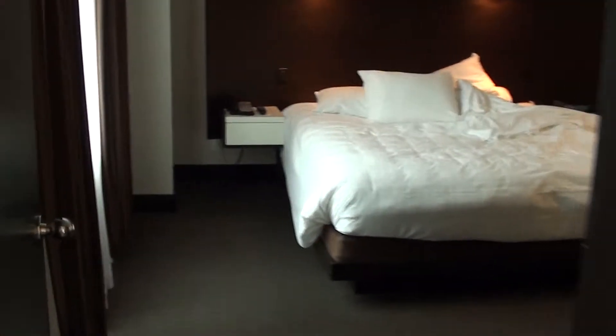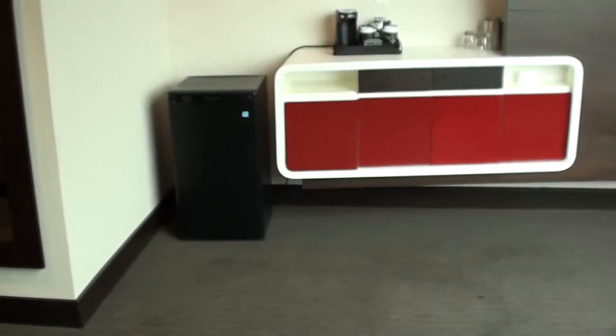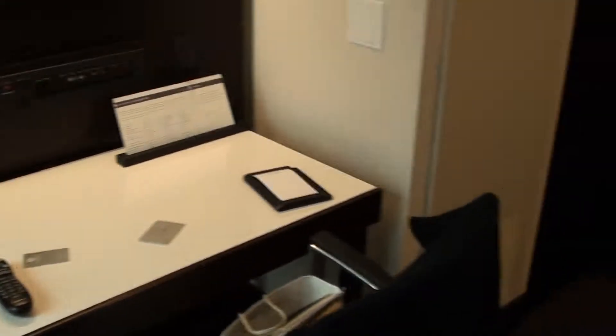Here's the bedroom. It's quite spacious, and of course you have another TV here as well. There's a mini-fridge — there's nothing inside, so you can bring your own. There's a small work desk, which you can actually roll, so I could watch the TV at the same time.